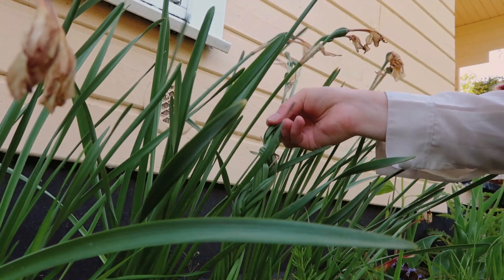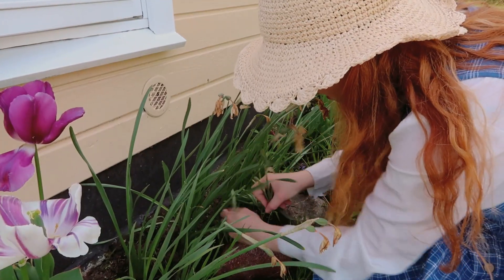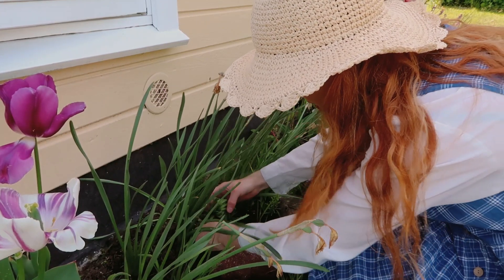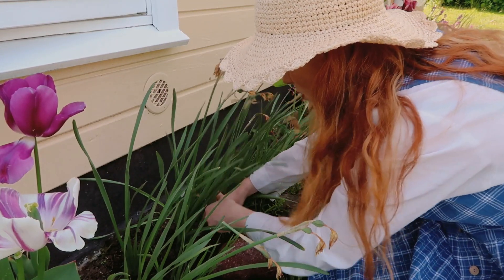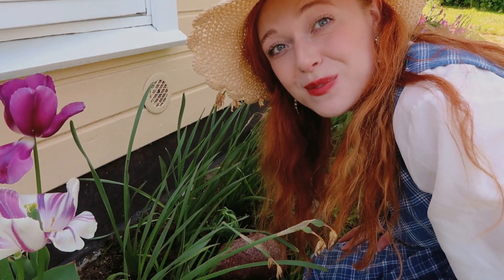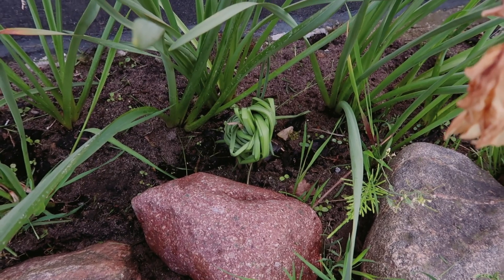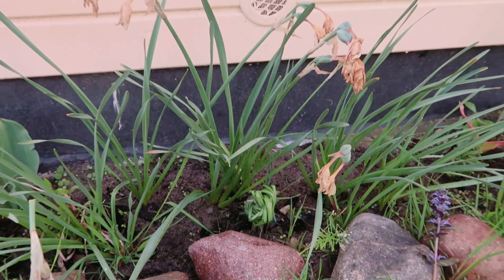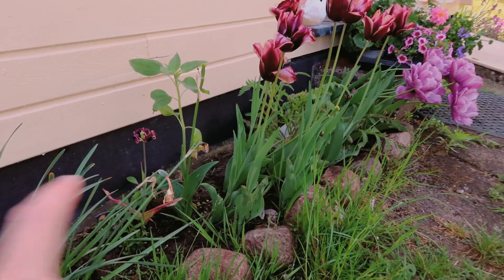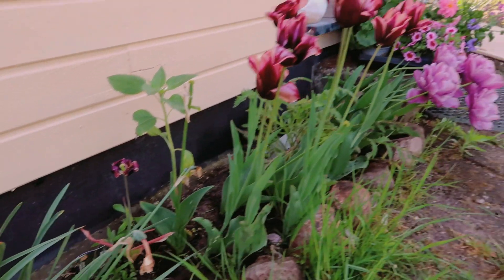Here we have it - that's what it looks like. It looks a bit strange, but at least it's going to be so much easier to cover them up and they're going to come back stronger next year. So I think that's what I'm going to do, so that we'll get some more space for sunflowers and new things.